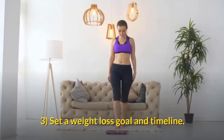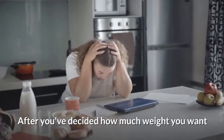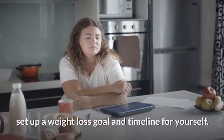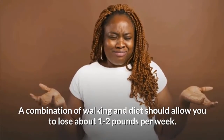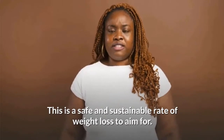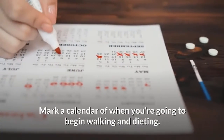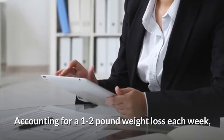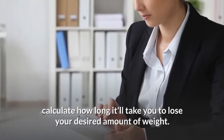Set a weight loss goal and timeline. After deciding how much weight you want to lose and speaking with your doctor, set up a weight loss goal and timeline. A combination of walking and diet should allow you to lose about 1 to 2 pounds per week, which is a safe and sustainable rate. Mark a calendar for when you're going to begin walking and dieting, and calculate how long it will take to lose your desired amount of weight at 1 to 2 pounds per week.